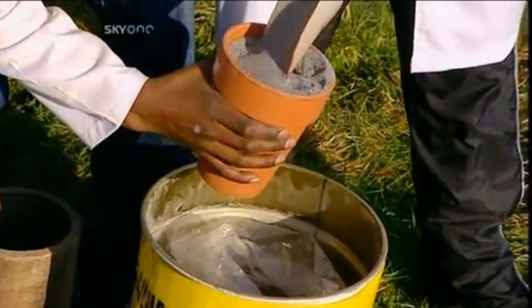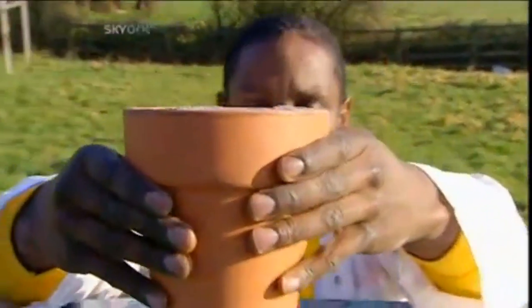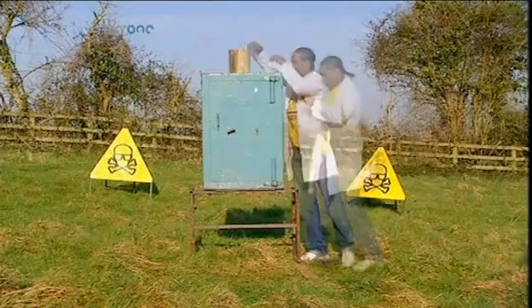Packed into the slow-release mechanism of a garden flowerpot, the Thermite is ready for action. This two-inch thick steel box is fireproof, bomb-proof, even earthquake-proof. But is it thermite-proof?